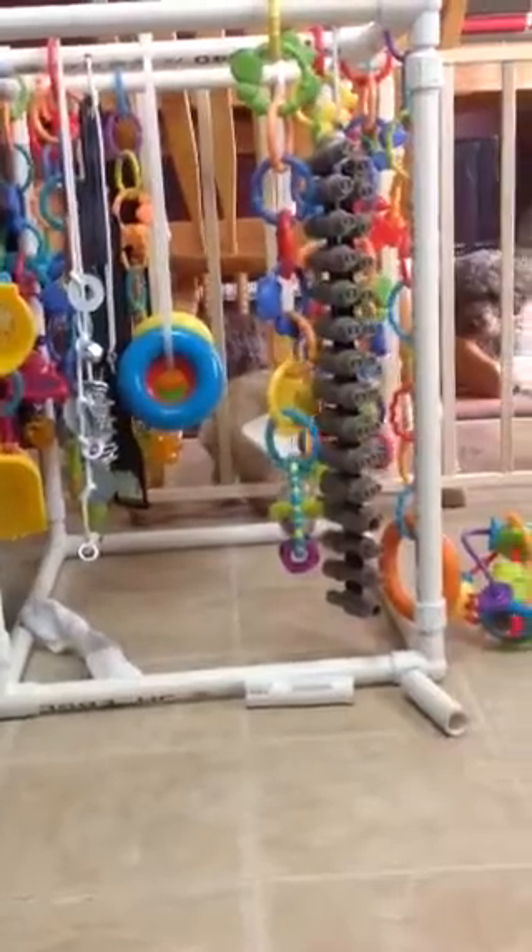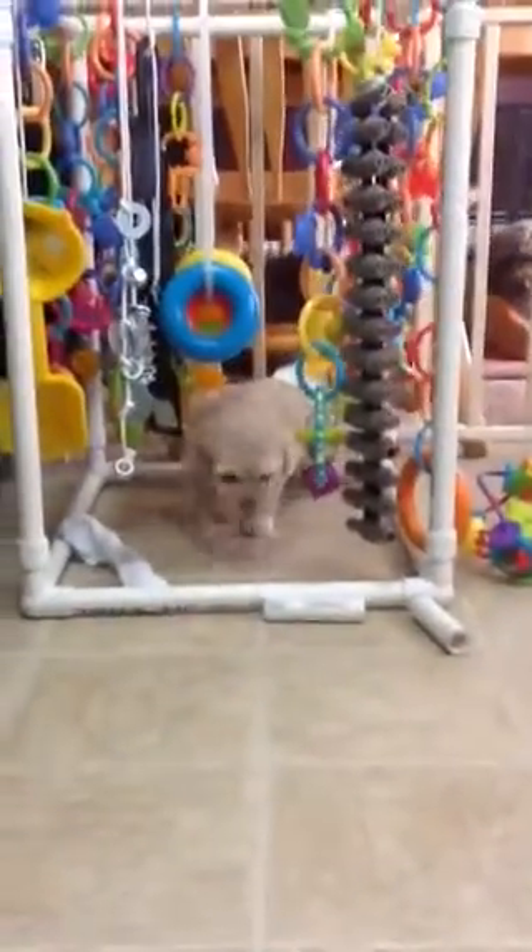Pepita, did you get out again? Stinker. You'll notice our little escape artist — she won't be able to do that much longer. By next week she'll be a pound bigger and she won't be able to squeeze through. Is that Tasha? At least she comes right back in. You are a little stinker.